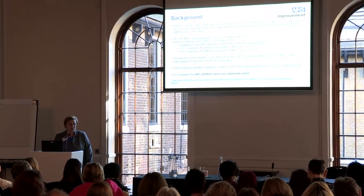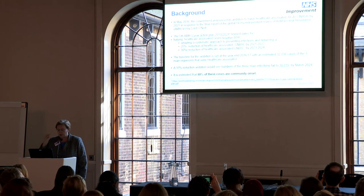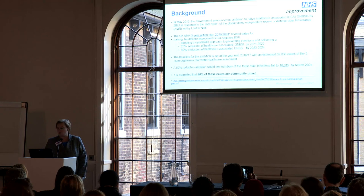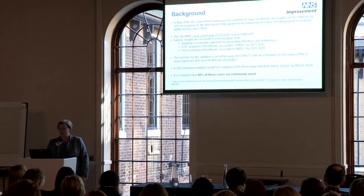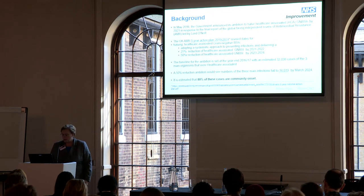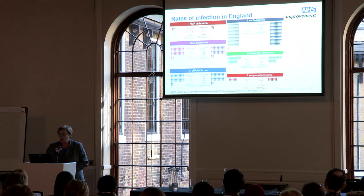Some of you will have heard a lot of this already, so I'm just going to give a very brief overview of why I was assigned this task. You're all aware by now of the new action plan that was launched and the objective to reduce gram-negative bloodstream infections. That's been revised in the new five-year action plan, with a 25 and 50 percent reduction target in all gram-negative bloodstream infections. Around 80 percent of these cases are community onset.